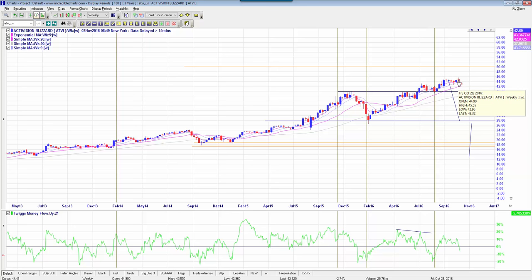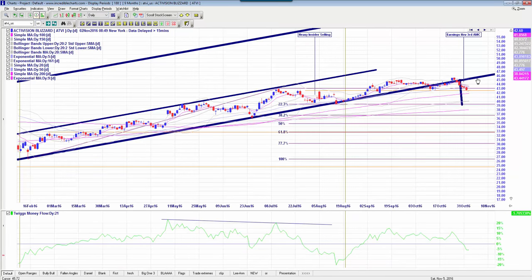The stop-loss criteria I'd be looking at, using the daily chart, would be 45.67 as a stop criteria. To play that, I would look at the May $44 puts, which are currently $3.95. You can see the money flow starting to taper off there.